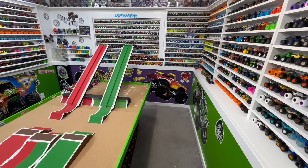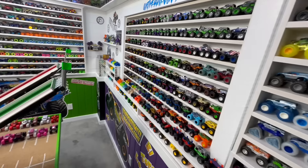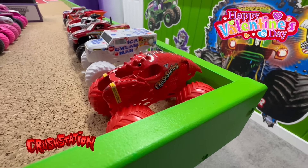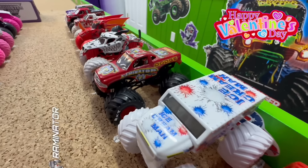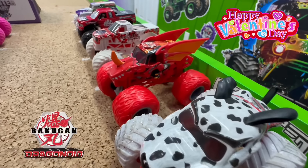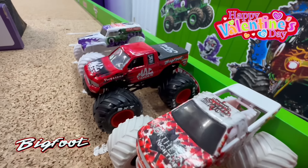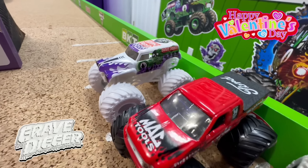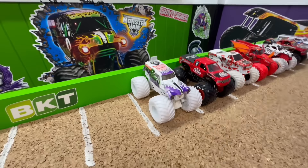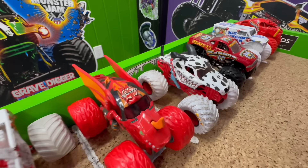Welcome back to the track viewers, where today we have a race you're absolutely going to love — a special Valentine's Day race with red, white, and pink trucks. Starting with the all-red color craze crustacean, followed by the white color craze ice cream man, the red raminator, the red and white monster mutt dalmatian, the red color craze bakugan dragonoid, the white and red inverse northern nightmare, the red matco tools bigfoot, and the color craze white gravedigger.